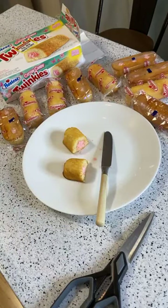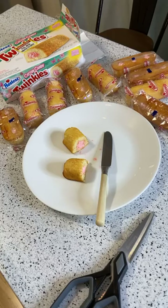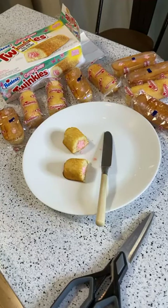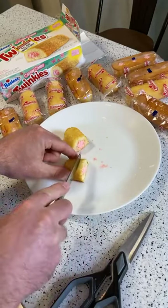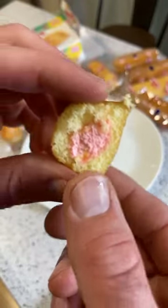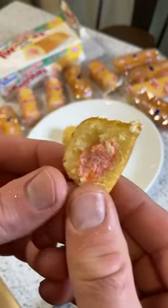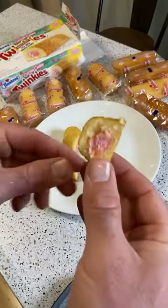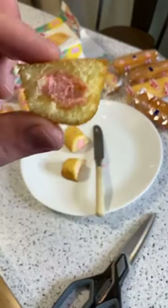I remember there was a huge run on Twinkies — or at least a manufactured crisis — about Twinkies disappearing. I actually got a Twinkies box as a white elephant gift, which was all in line with those reports about Twinkies going away. I guess they changed the recipe. I'm not a Twinkie fan normally, and these are not good unless you really like sweet cotton candy. It's exactly like biting into a big thing of cotton candy you get at a baseball game.